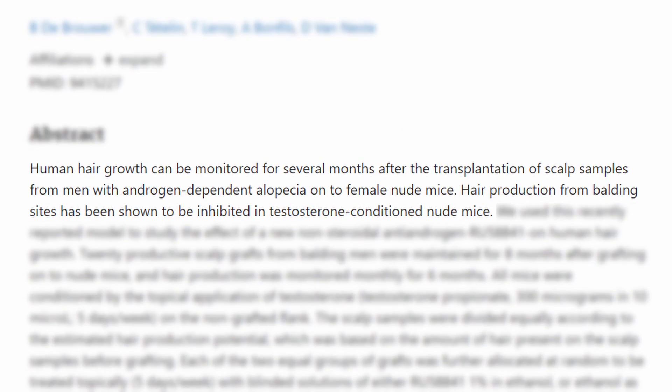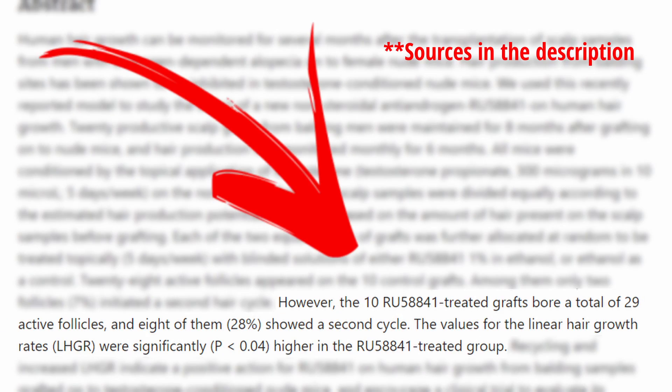The second fact about RU 58841 — and this is a big one — is that there were no human clinical trials published. All the anticipation and excitement on the internet is based only on pre-clinical trials done in the 1990s. There was one interesting trial done on nude mice in which the authors transplanted hair follicles from people susceptible to androgenetic alopecia, conditioned those mice to produce testosterone, and the results indicated that applying RU 58841 blocked testosterone activity on those hair follicles.